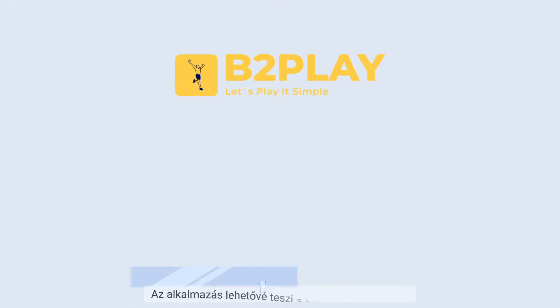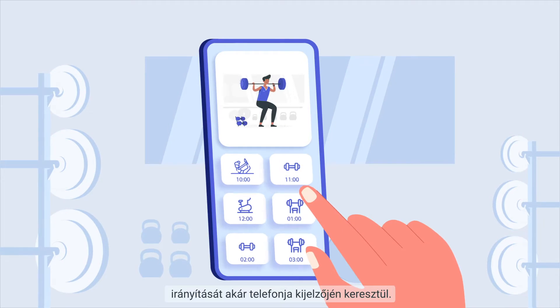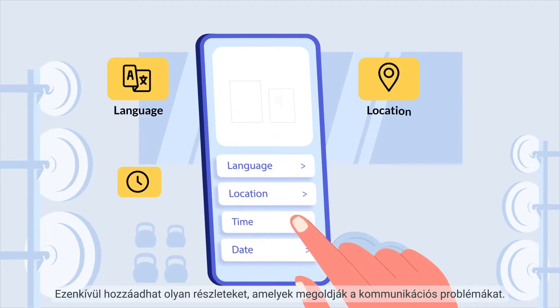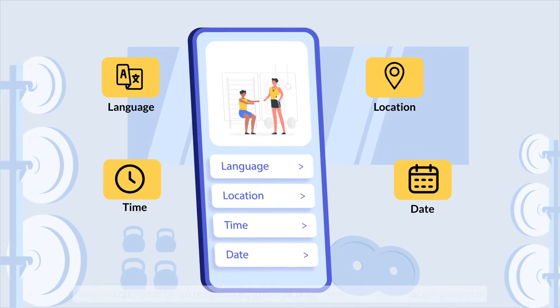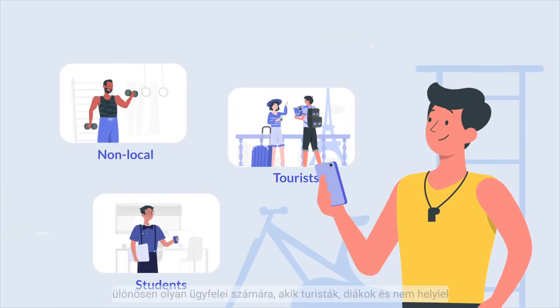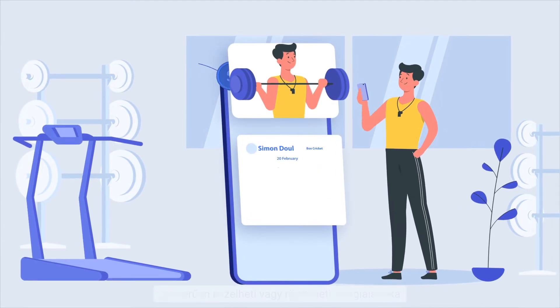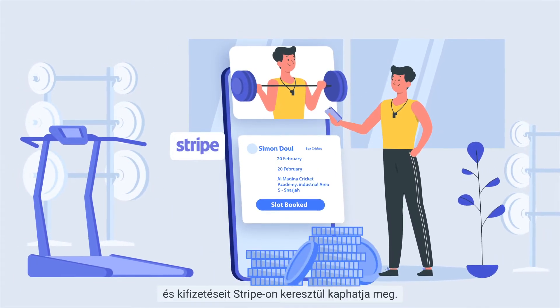That's why you need the B2Play app. The application lets you manage your venues and business from your phone via a dashboard to keep things in place. You can add details that solve communication issues, especially for clients who might be tourists, students, and non-locals. You can also showcase your skills, manage or record bookings easily, and get your payments instantly through Stripe.